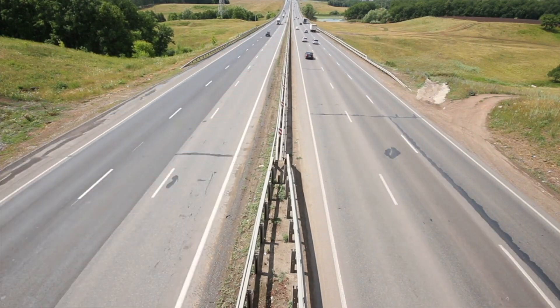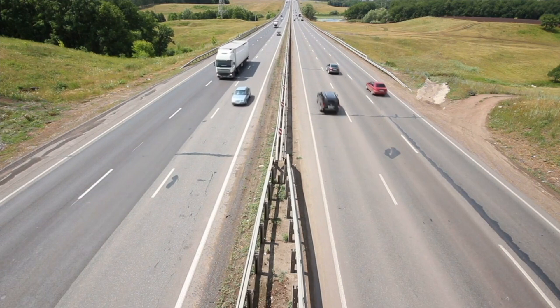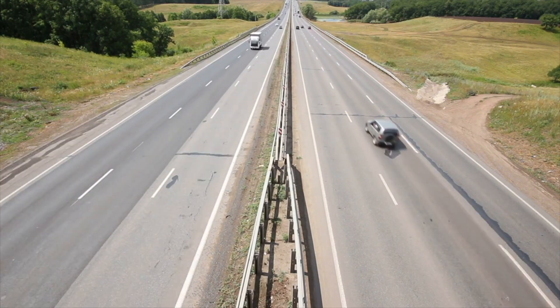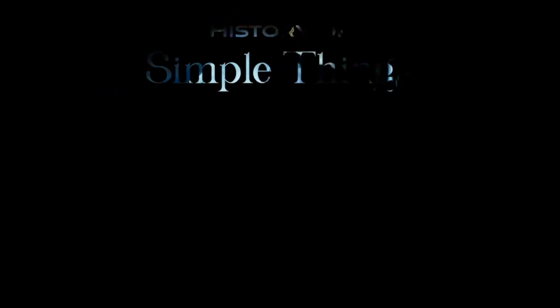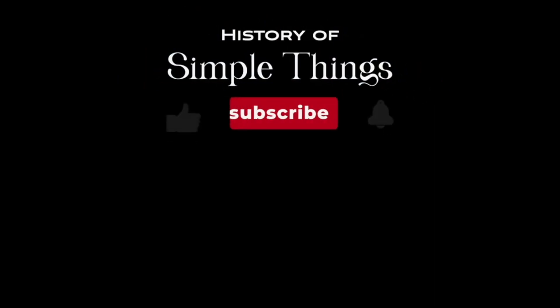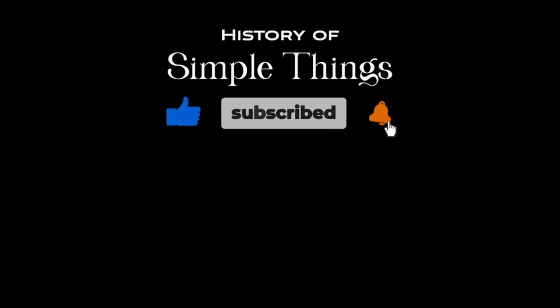Thank you for joining us on this incredible journey through the history of tire manufacturing. We hope you found inspiration in the remarkable stories behind these essential components of modern transportation. Don't forget to like, subscribe, and stay tuned for more stories woven through the smallest details.